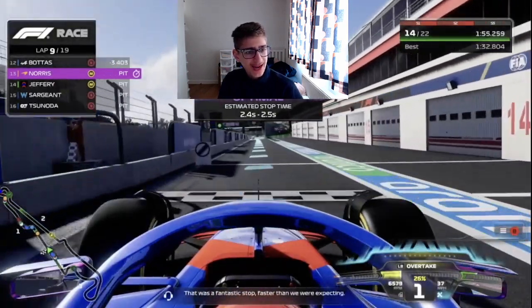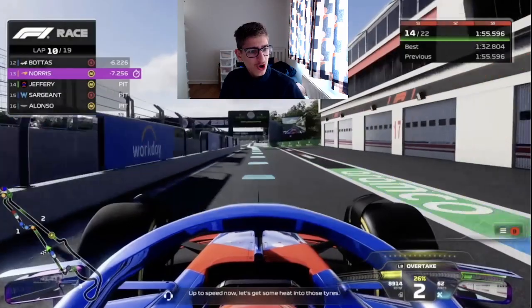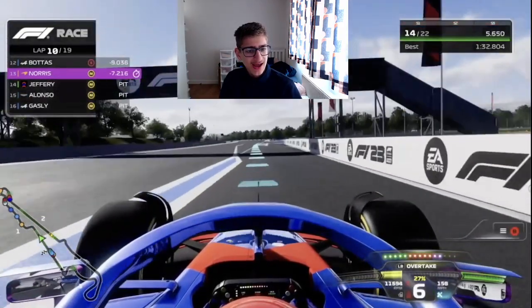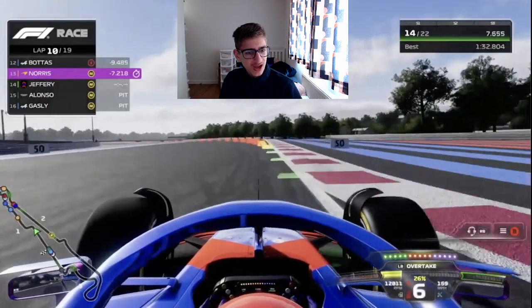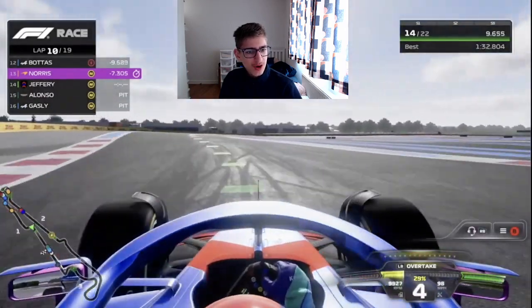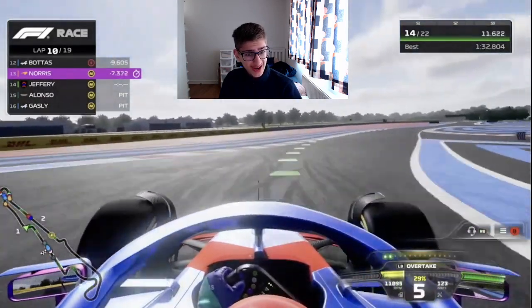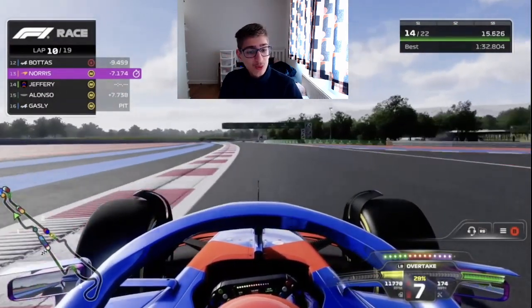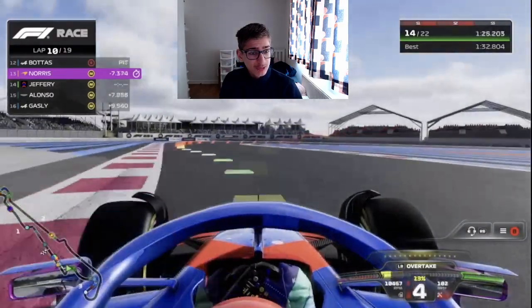As we exit the pit lane, where are we going to be? We're going to be coming out in P13 with loads of clean air — exactly what we needed. Now we're going to have to use this undercut and hope that Piastri and Russell fight and go extremely slowly. We need to get these tyres up to temperature and push, push, push on lap 10.